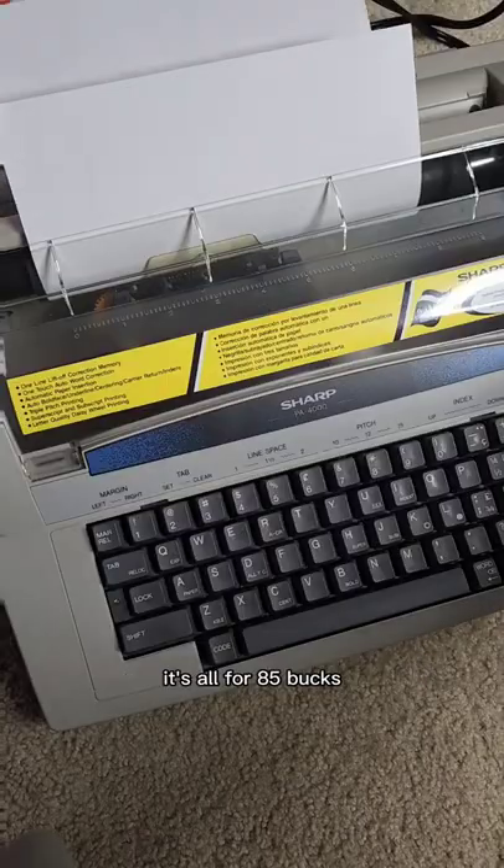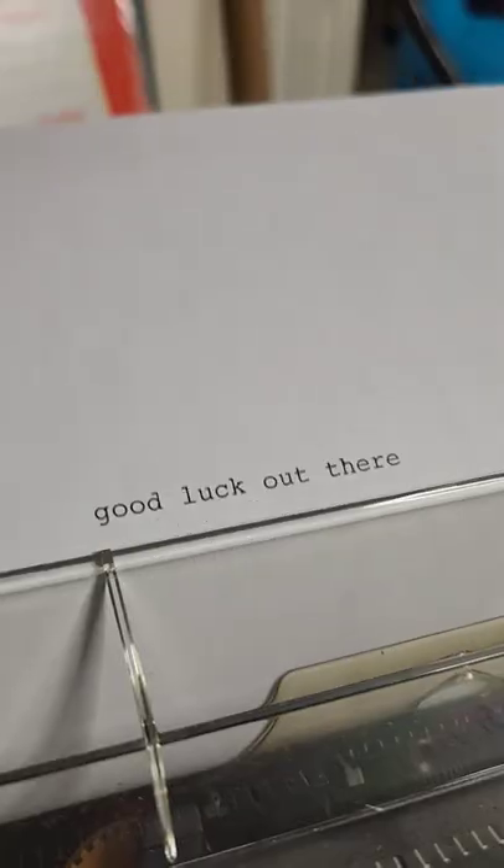It took five months to sell — they're not quick sellers, but they sell. It sold for 85 bucks. Good luck out there.